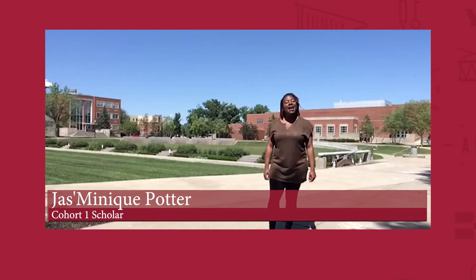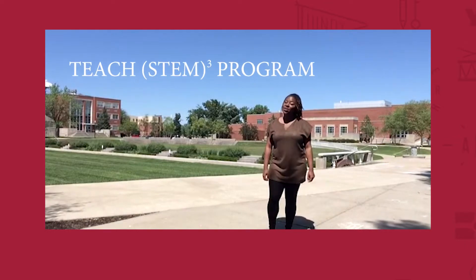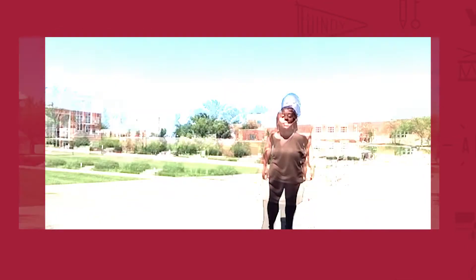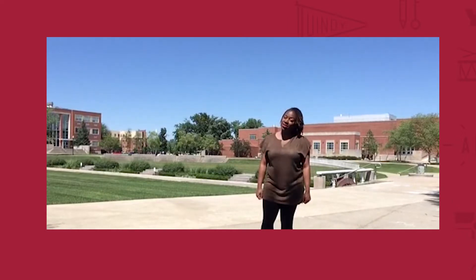My name is Jasmineek Potter, and I am a part of the first cohort of the Teach Them Cubed program at the University of Indianapolis. In the past 12 months, I've transitioned from engineer to teacher, and in the next 90 seconds, I'm going to share with you my journey.